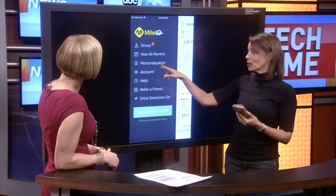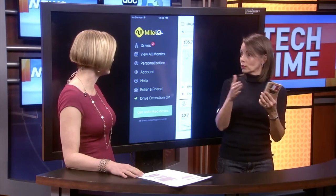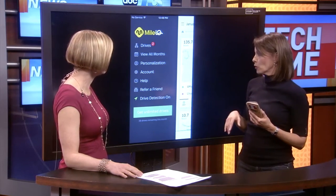A couple of quick features: under personalization, you can actually set your hours. Maybe you work sporadic hours, so you can set Monday through Friday, or you can set Monday, Tuesday, Wednesday at different times. You can actually personalize that.